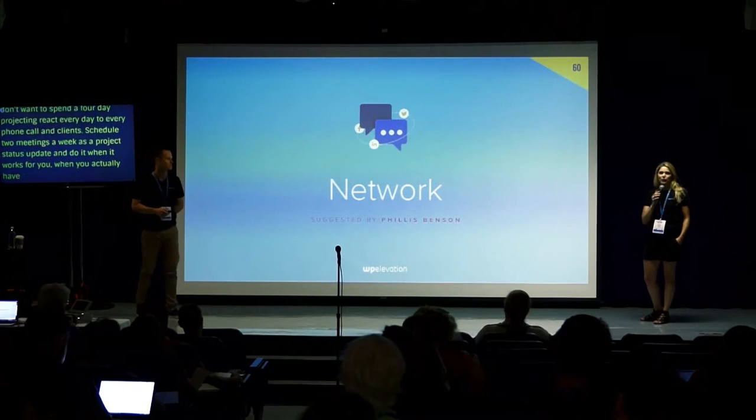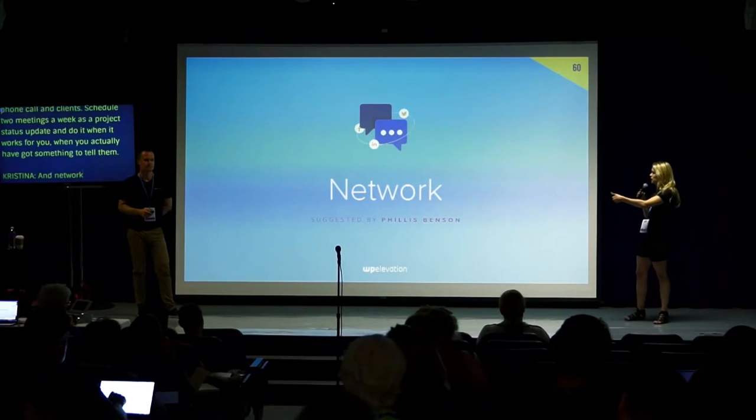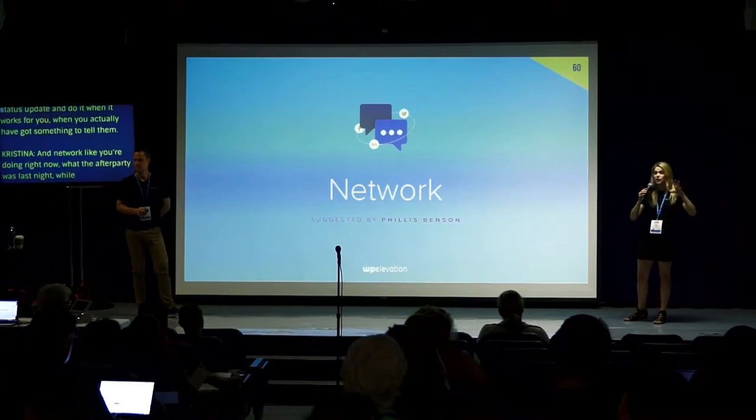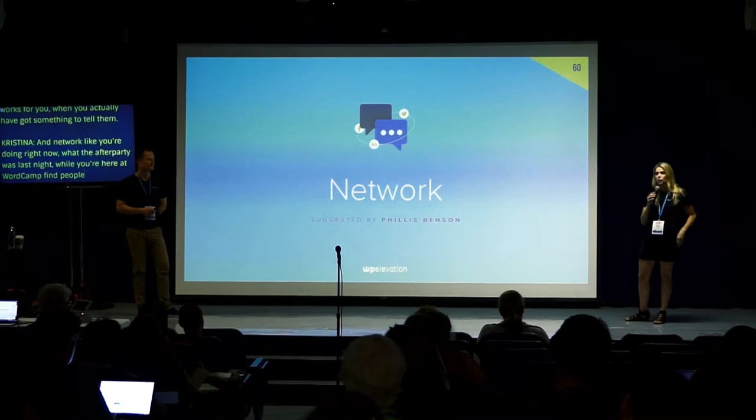Network — like you're doing right now. Go to the after party while you're at WordCamp, find other people who do different things than what you do, get their card and build a network of people you know.